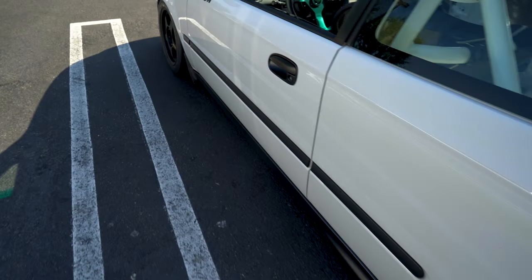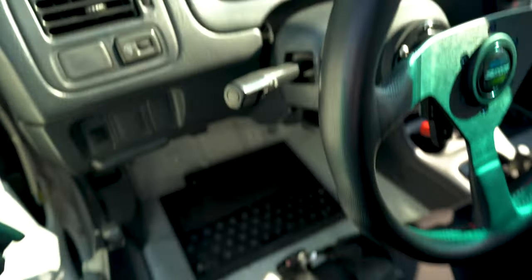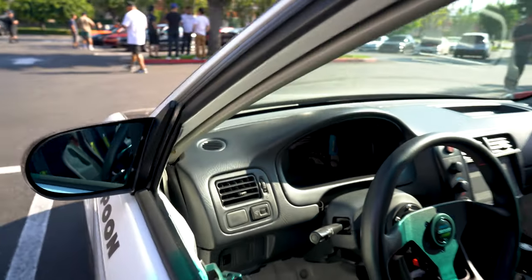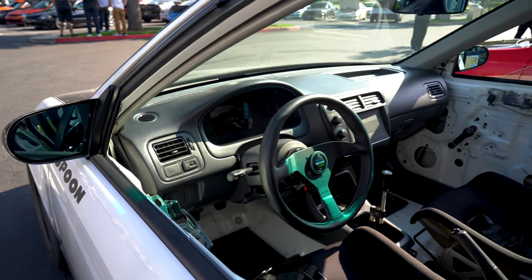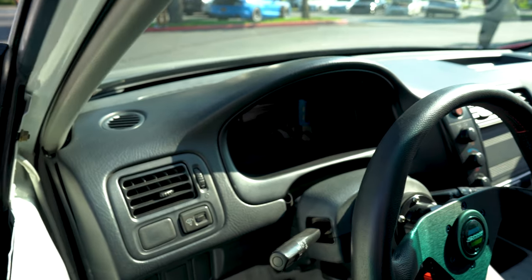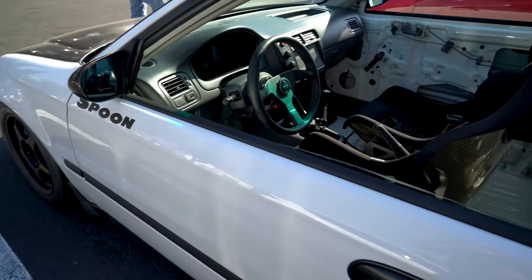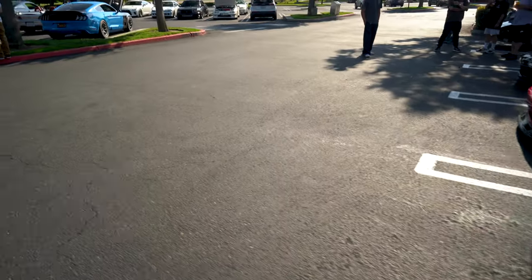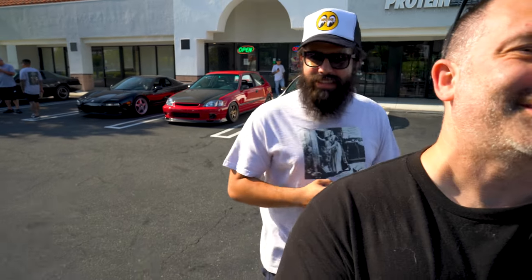At the last Doghouse meet I noticed he didn't have a cluster — I thought maybe he was doing an aftermarket AEM or Haltech or something. But what we found out is he's hunting for the Spoon cluster. You know how much they go for now? They're stupid in price — 15 grand. That's a car. So if anybody has a Spoon cluster, reach out to Hung at Doghouse — he is definitely on the hunt for one.